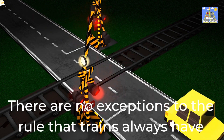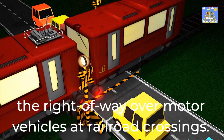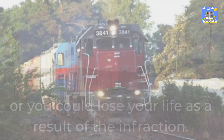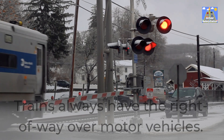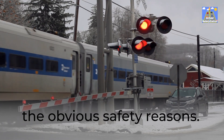There are no exceptions to the rule that trains always have the right-of-way over motor vehicles at railroad crossings. If you are a driver, you must give the right-of-way or you could lose your life as a result of the infraction. Always move over for trains. Trains always have the right-of-way over motor vehicles — it is also a legal obligation, in addition to the obvious safety reasons.